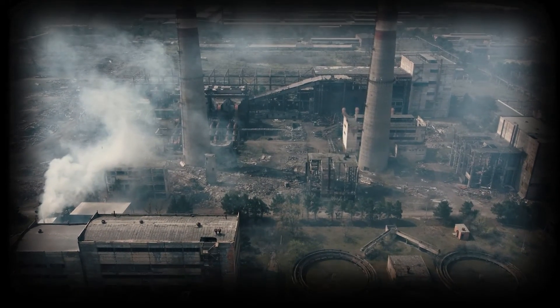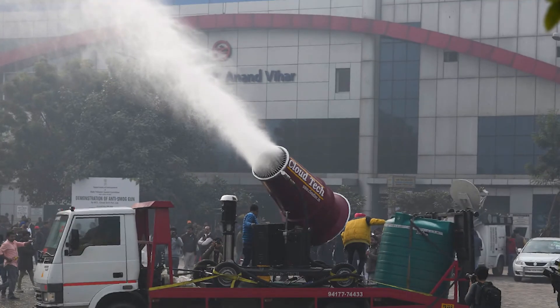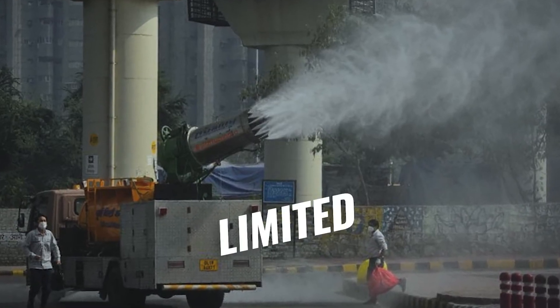While containing air pollution in cities, ASGs also help in controlling industrial dust in mining, grinding, coal, and stone crushing. Recently, these devices were also used after the demolition of the Noida twin towers.